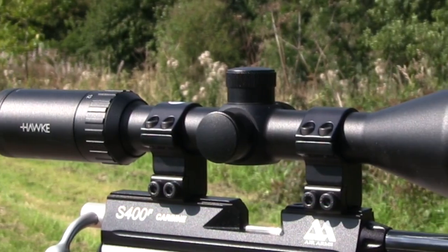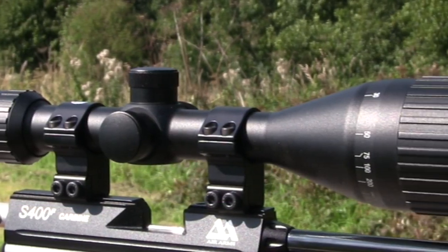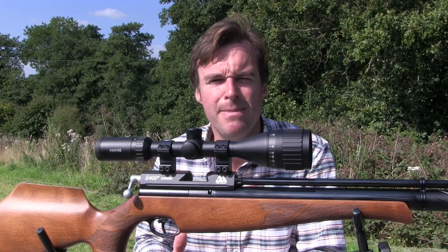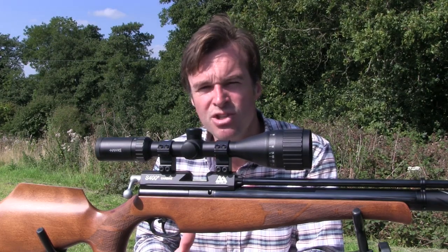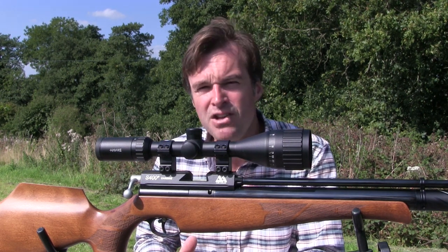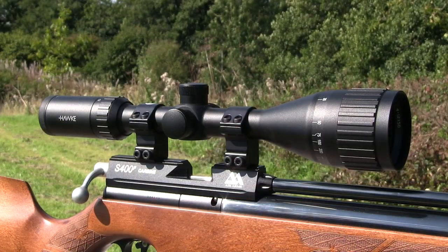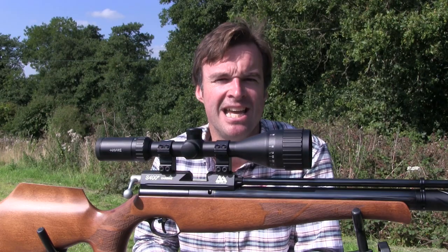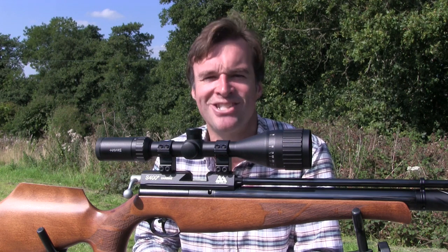This scope is the Vantage IR 4-12x50 AO — 349mm long, weighing 600g, and featuring an illuminated mil-dot reticle. My first impression is that it's a very tidy, well-built scope with a price tag of just £119.99.